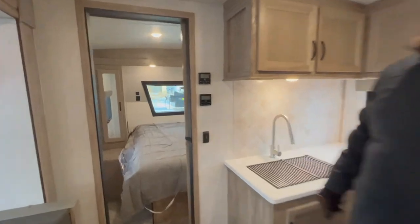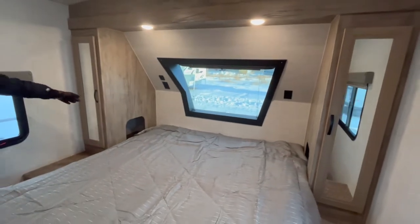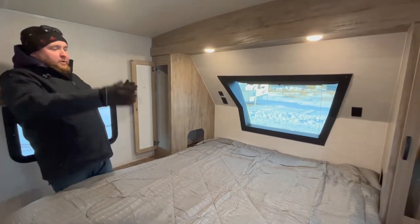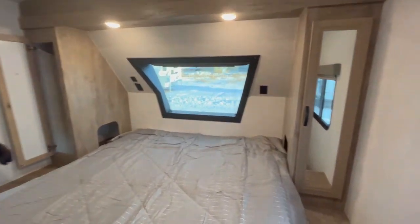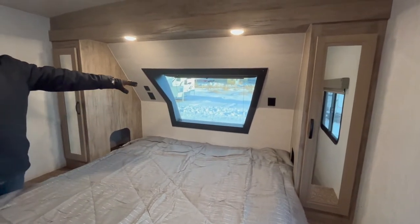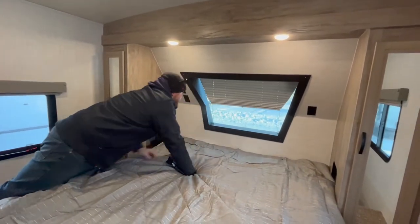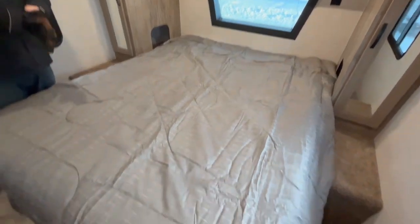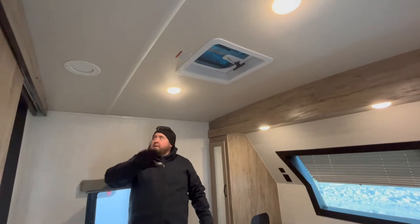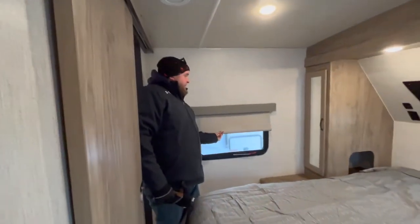At the front, we do have our master bedroom. With this model, it does have the queen walk-around bed — a full-size 60 by 80 residential-size bed. You do have wardrobe cabinets on both sides, as well as little cutouts into the cabinet so you can access it for storage. It does have a USB port at the head of the bed. As we saw from the outside, we've got the windshield on the front, and it does have a pull-down shade on that window. The bed does lift up for storage underneath, there is a roof vent up above the bed, and there is a TV hookup in the bedroom. All the windows have those roller shades on them.